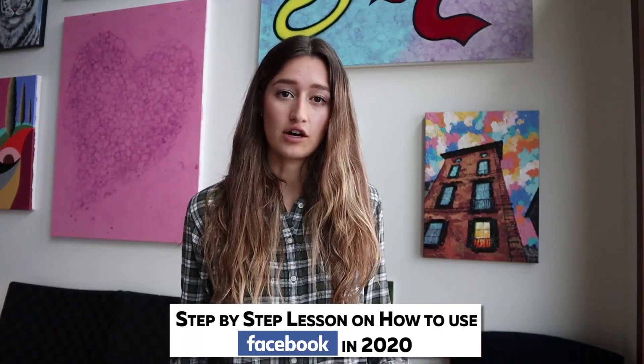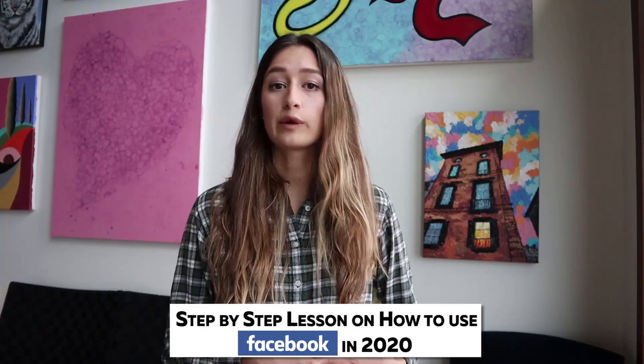If you guys want to learn more about how to grow your Facebook page, I can do a second video about that — let me know in the comments down below. I'm going to get behind my computer and show you a quick step-by-step lesson on how to use Facebook in 2020.